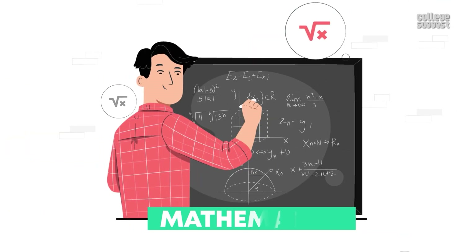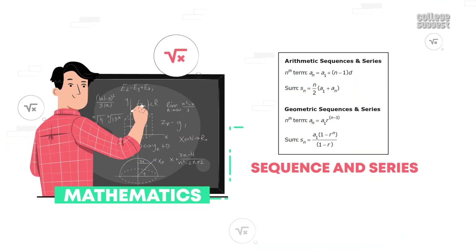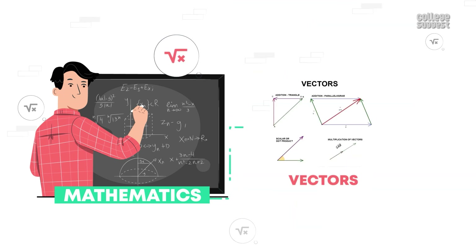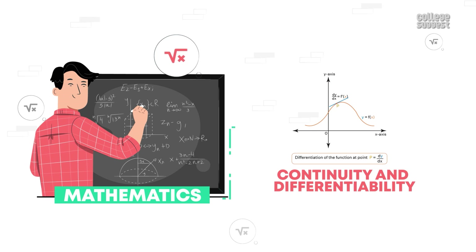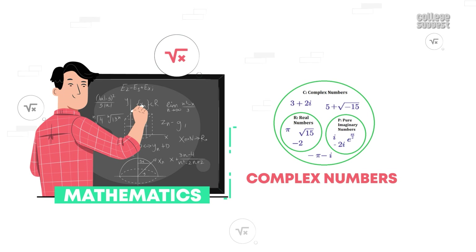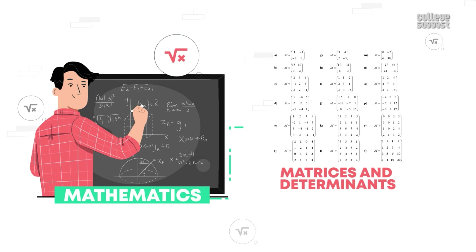Now let's take a look at the important topics in the mathematics section: circles, sequence and series, straight lines and a pair of straight lines, vectors, continuity and differentiability, binomial theorem, complex numbers, differential equation, probability, and matrices and determinants.